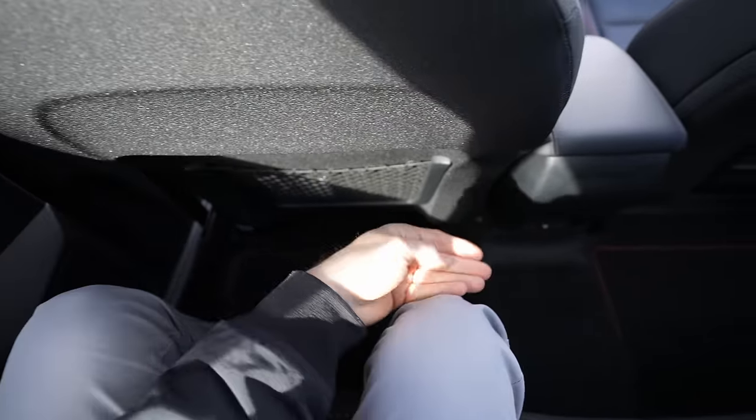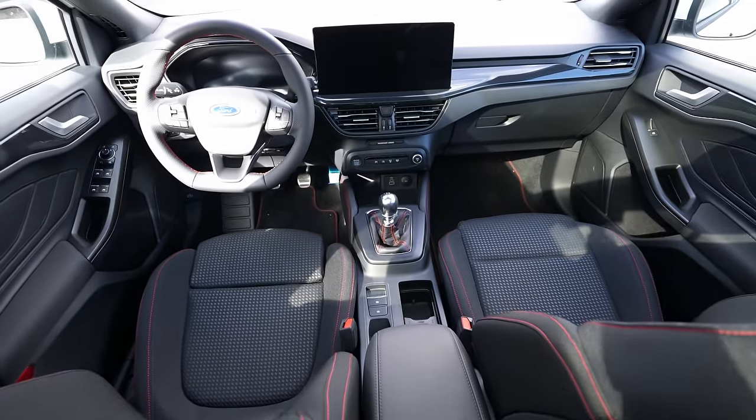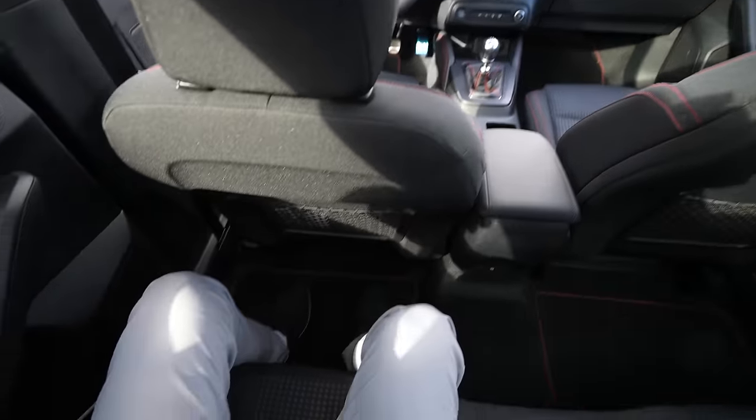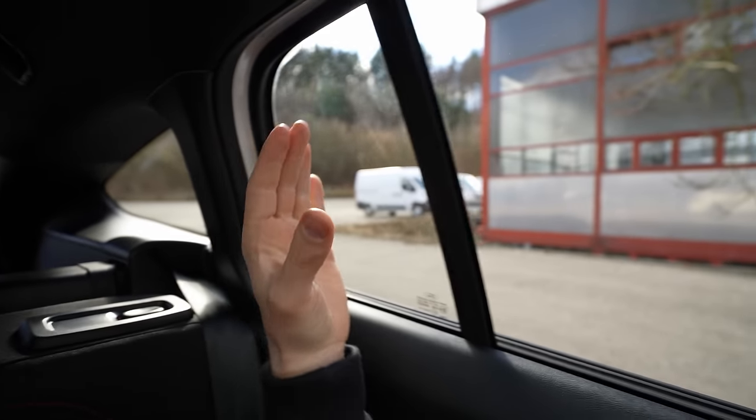Sound insulation is pretty good. The comfort here in the rear is good — I'm quite comfortable. With a height of 173 cm, I have four to five fingers of headroom and more than enough legroom. Visibility to the outside is one of the best — look how big the windows are, and there's also this extended window on the side. Overall visibility is just perfect. There's also a handle and hook, an LED reading light, and a beautiful view of the glass roof.